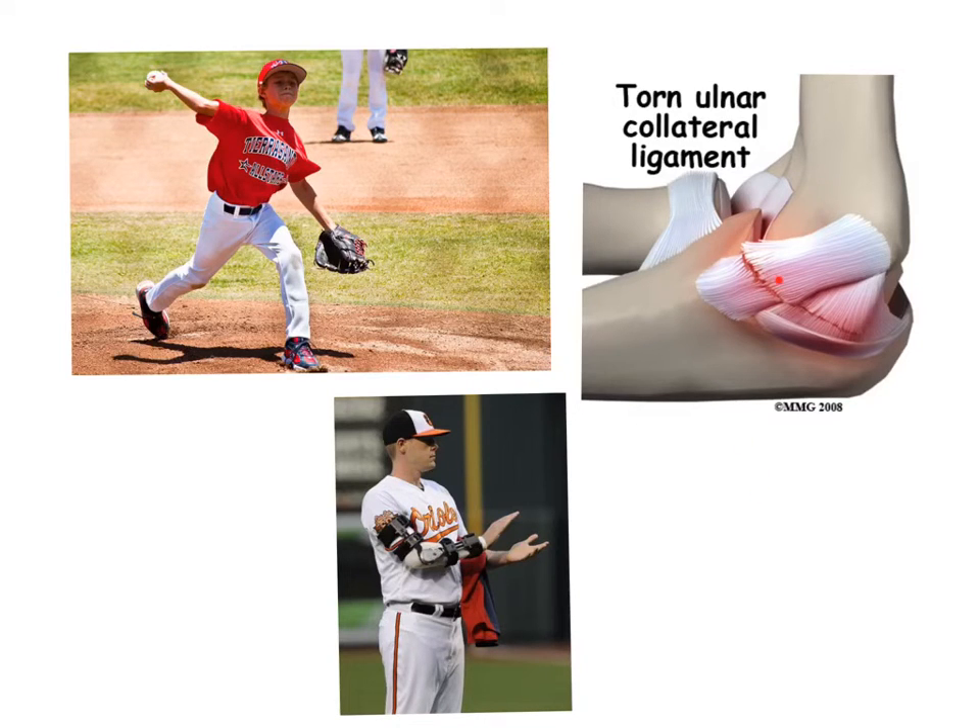One common arm injury is the torn ulnar collateral ligament, which is the ligament that connects the outside of your upper arm to the outside of your forearm. When this ligament tears, it means you basically cannot throw a baseball. This injury is quite common, as you can see from this pitcher who is wearing a brace from surgery used to repair a torn ulnar collateral ligament.